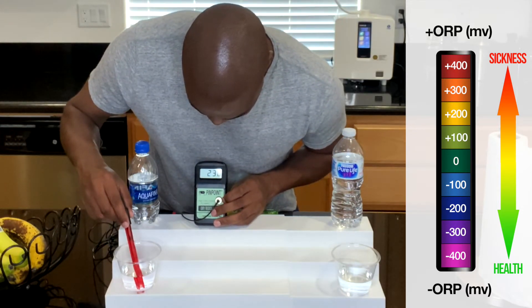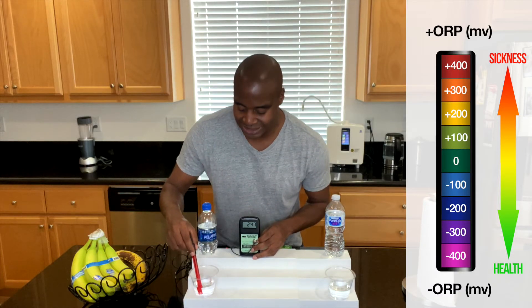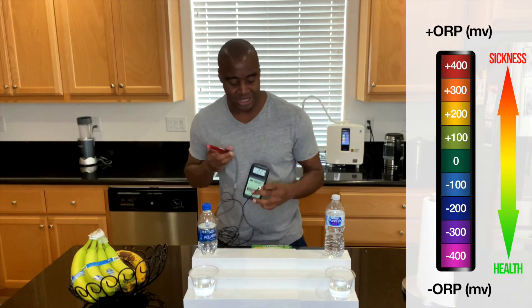I am seeing a 230 and it's slowly climbing. So that means this is oxidative — it's creating more sickness in the body. Let's go ahead and check out Nestle Pure Life and see how this one does.